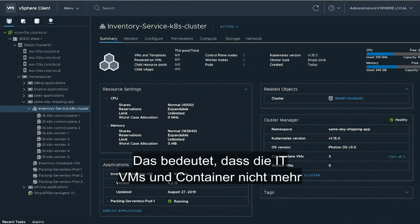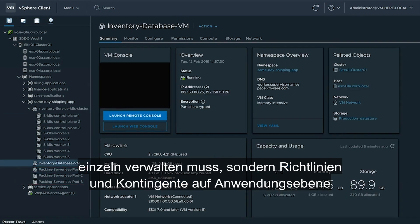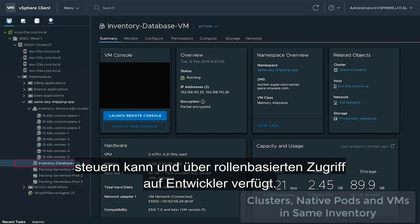Project Pacific also enables IT ops to manage at an application level. This means that instead of individually managing VMs and containers, IT ops has app-level control for applying policies, quota, and role-based access to developers.